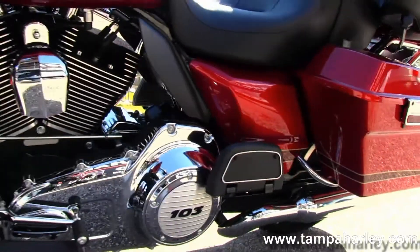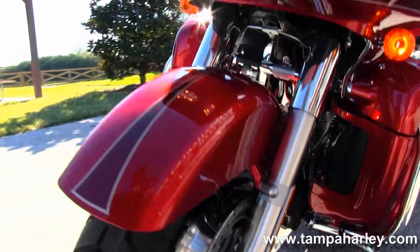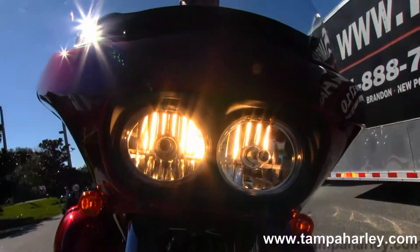There's also an auxiliary port for your MP3 player. This bike has factory CB, intercom, cruise control, security, ABS, and comes with a two-year limited mile warranty.